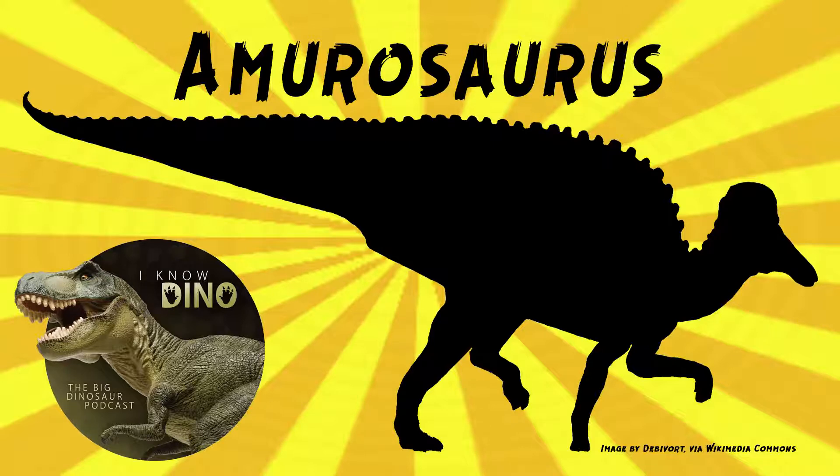The species name is in honor of paleontologist Anatoly Riabanin — we've talked about him, he was super important. Now, all the fossils of Amurosaurus were found in one bone bed that was discovered in 1984.